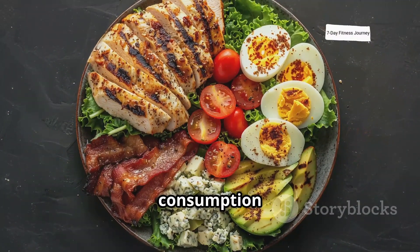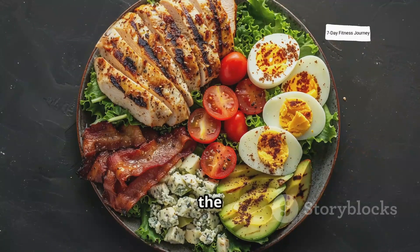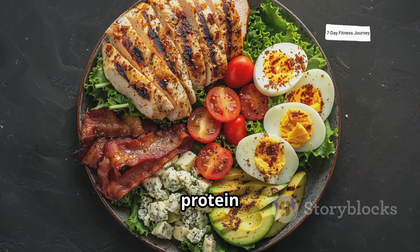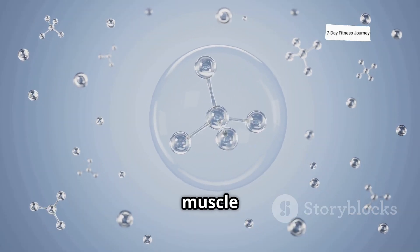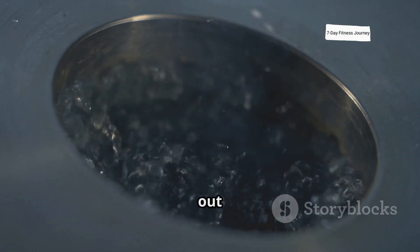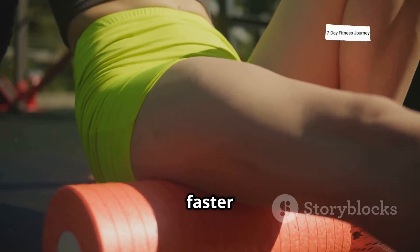Additionally, protein consumption is essential after a workout. The amino acids from protein help repair the muscle fibers, with leucine being particularly important for kick-starting protein synthesis. Hydration also plays a crucial role in muscle recovery. Water helps transport nutrients to muscles and flushes out waste products like lactic acid, preventing soreness and promoting faster recovery.